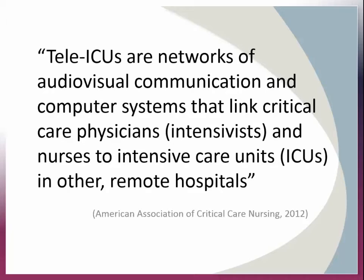Tele-nursing has extended beyond those applications and has now become a common practice in intensive care units, or ICUs. In August of 2010, the American Association of Critical Care Nurses convened a task force to delineate the guidelines pertaining to tele-ICU nursing. They define tele-ICUs as networks of audio-visual communication and computer systems that link critical care physicians or intensivists and nurses to ICUs in other remote hospitals.